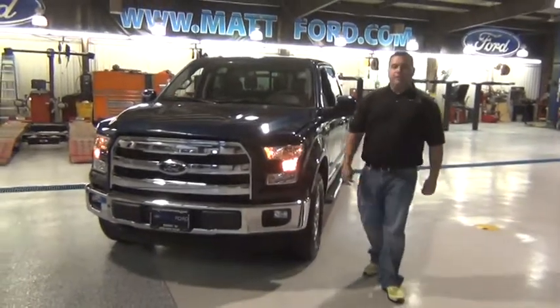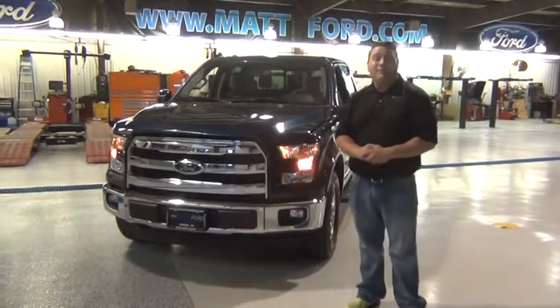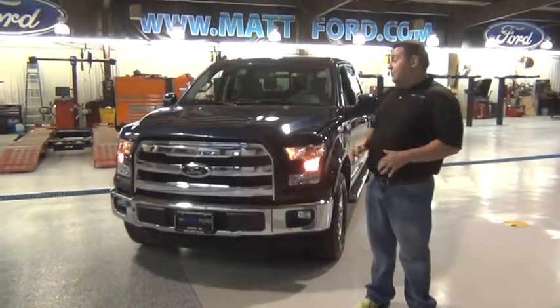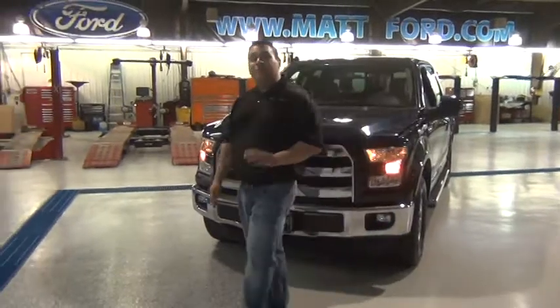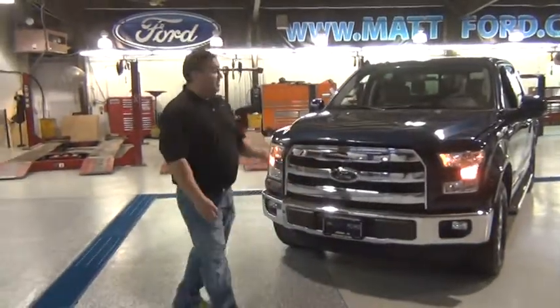I brought you in the shop today to show you the all new F-150, because with the exception of routine maintenance, that's the only time you're going to see it. With over 10 million miles of cumulative testing, you can rest assured that the F-150 has been perfected.